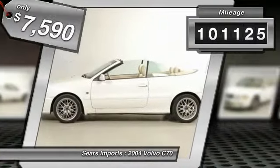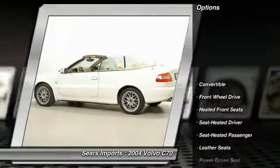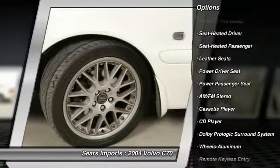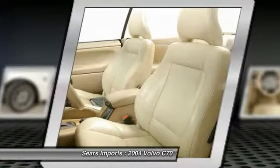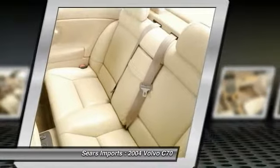This vehicle has less than 105,000 miles. Here are some of this vehicle's great options: traction control, quad seating, power passenger seat, anti-lock braking system, power steering, air conditioning, front aluminum wheels, cruise control, auto dimming rear view mirror, PPO, center armrest.